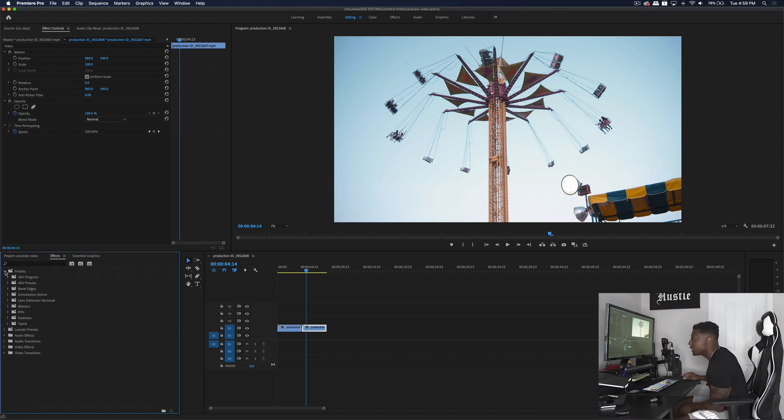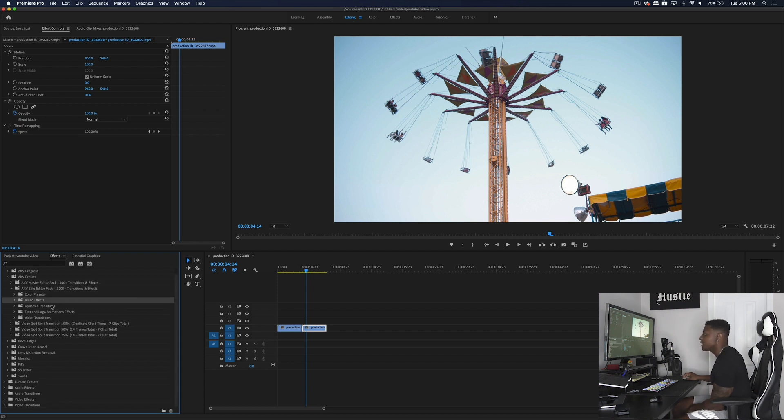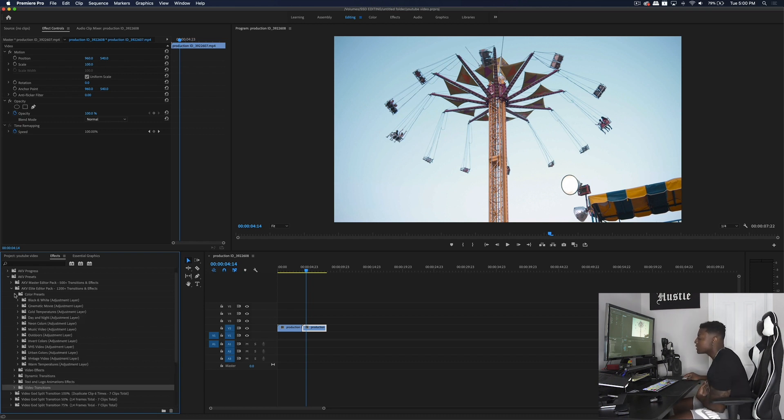Now we're in the editing software. If you come down here you'll see the AKV presets and the AKV Elite Editor Pack, which contains 1200 plus transitioning effects. I'll include a free pack link in the description so you can try it before you buy it. As you can see, this pack contains color presets, video effects, dynamic transitions, text and logo animation effects, and video transitions — it contains a lot of stuff.